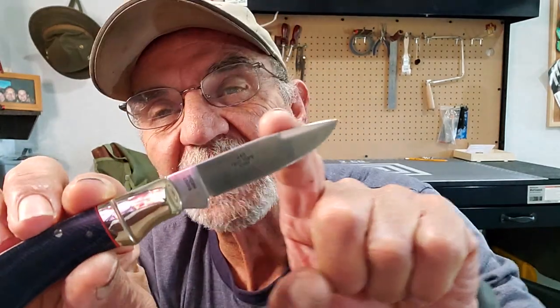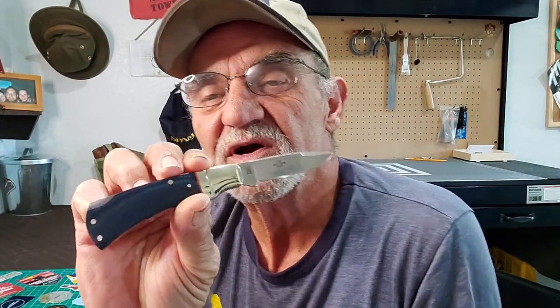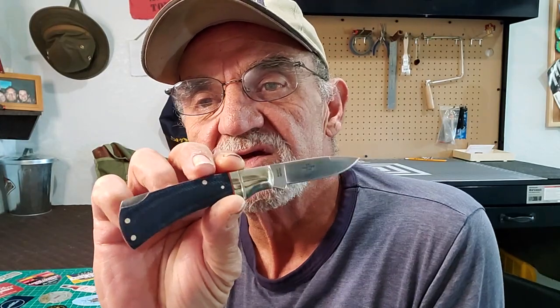What I found interesting is that in the description on Smoky Mountain they say this is a clip point. I'm not so sure — it looks more like a drop point. A clip would have that little upturn on the tip there. This just drops, so I'm not sure why they refer to it as a clip point.